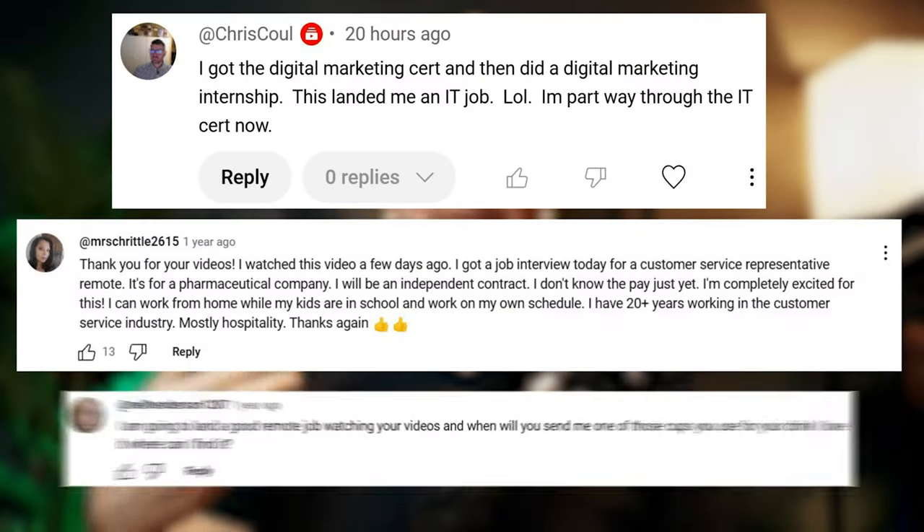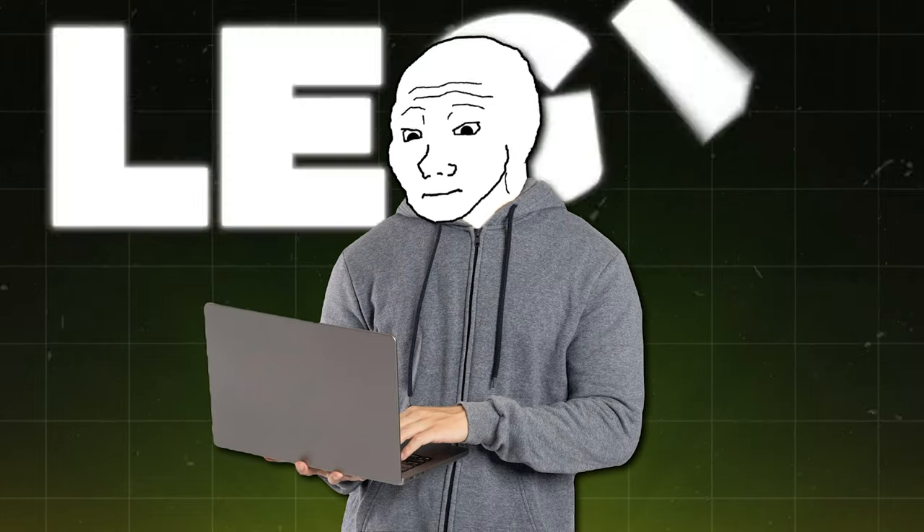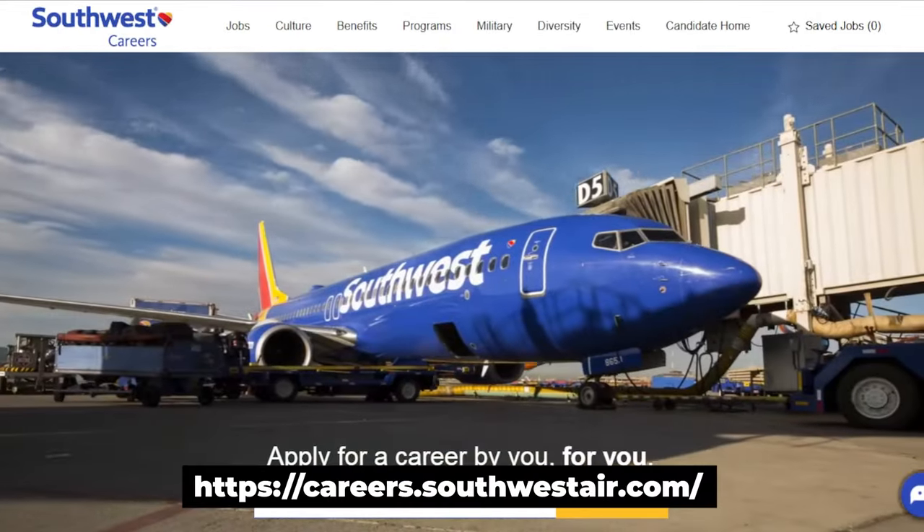Listen up. Over the last few years, I've helped thousands of people land work from home gigs. And today we're going to be diving into legit opportunities at a huge company known as Southwest Airlines.